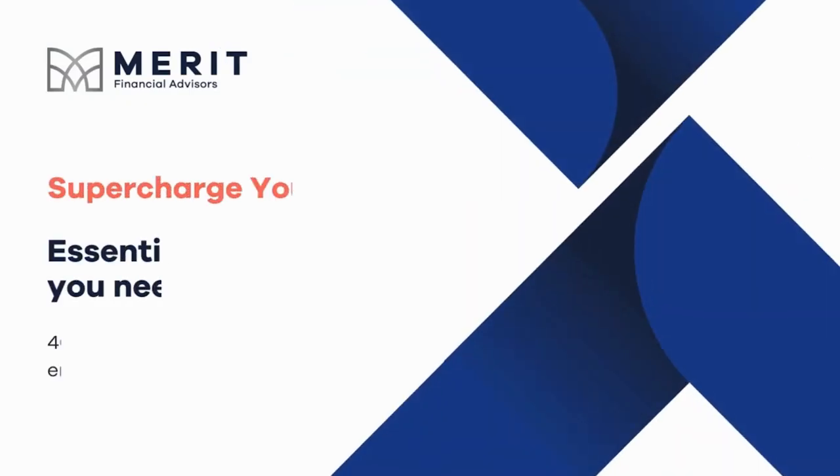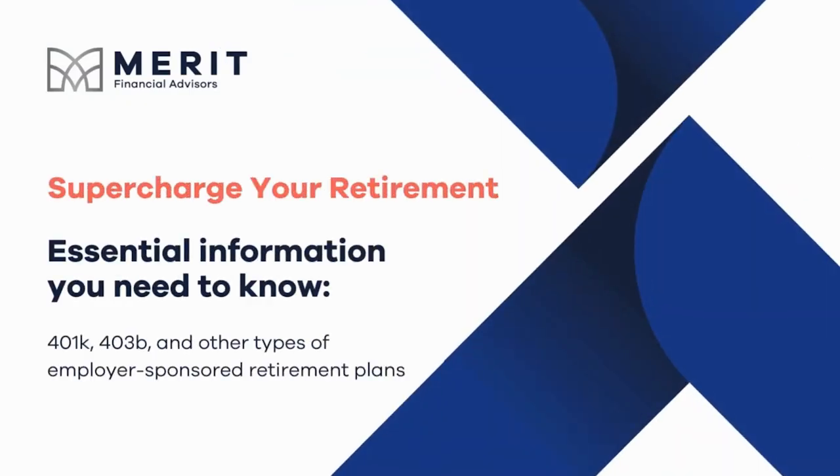Hi, my name is Mark Freed. I'm a financial advisor and partner at Merit Financial Advisors and author of Road Rules for Retirement. I want to share some essential information you need to know about your 401k, 403b and other types of employer-sponsored retirement plans.